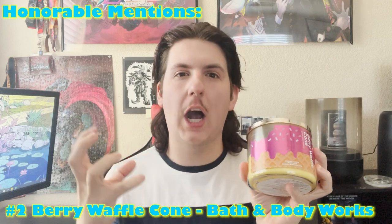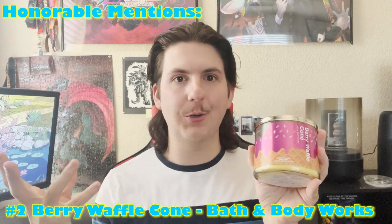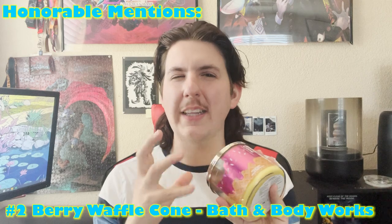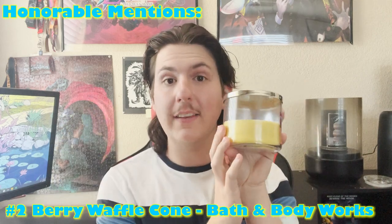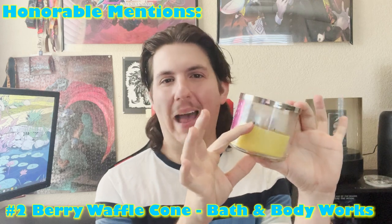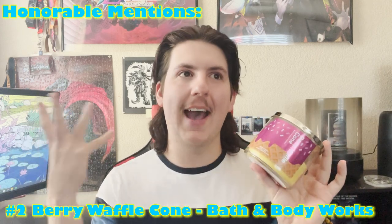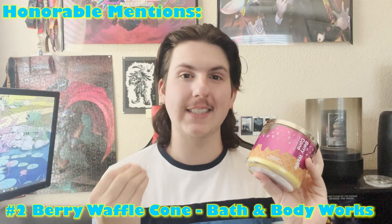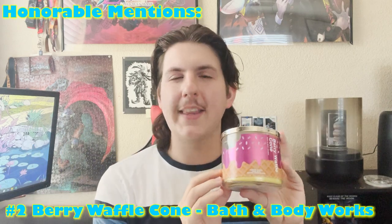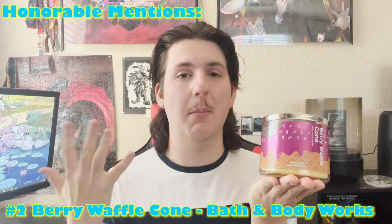It really does smell cobbler-esque - almost like a fall candle, though it reads as summer due to the waffle cone. That cinnamon really pushes it over the edge. I could not stop burning this thing for the last couple of weeks. It's in the honorable mentions because I try to avoid recency bias, as I tend to get swept up in new candles, but this is one I can see making it to the actual top 10 in the future - it really is a Bath and Body Works summer staple.